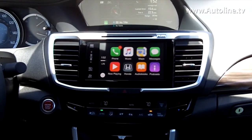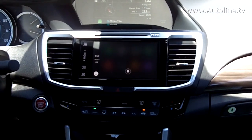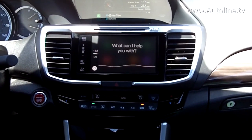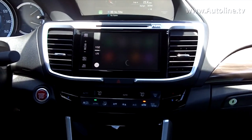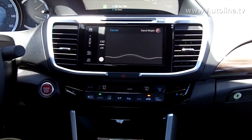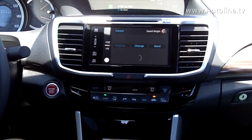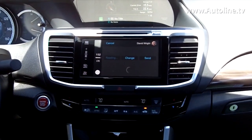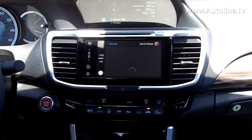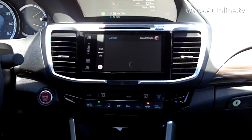Now, you can also use this for texting and email. I'll show you how the text messages work. Send a text message to David Wright. [Siri]: Okay, what do you want to say to David Wright? Tell him that I'm running late. [Siri]: Ready to send it? Yes. [Siri]: Done.